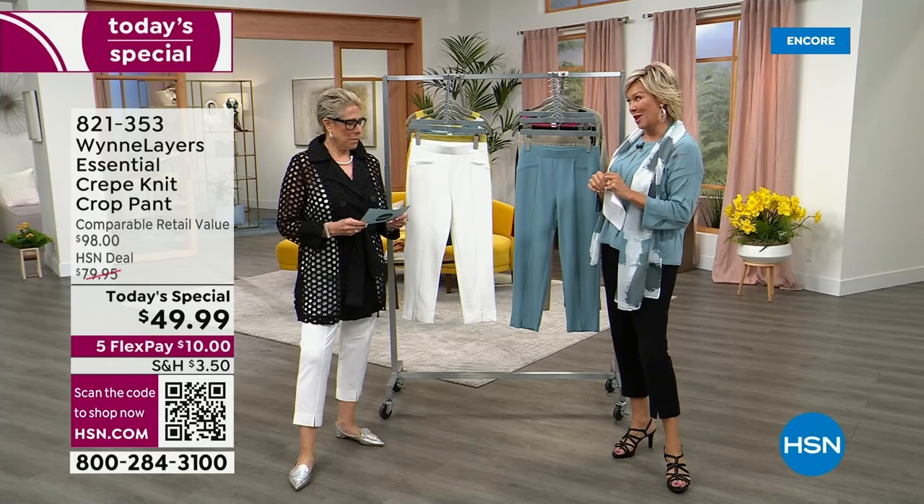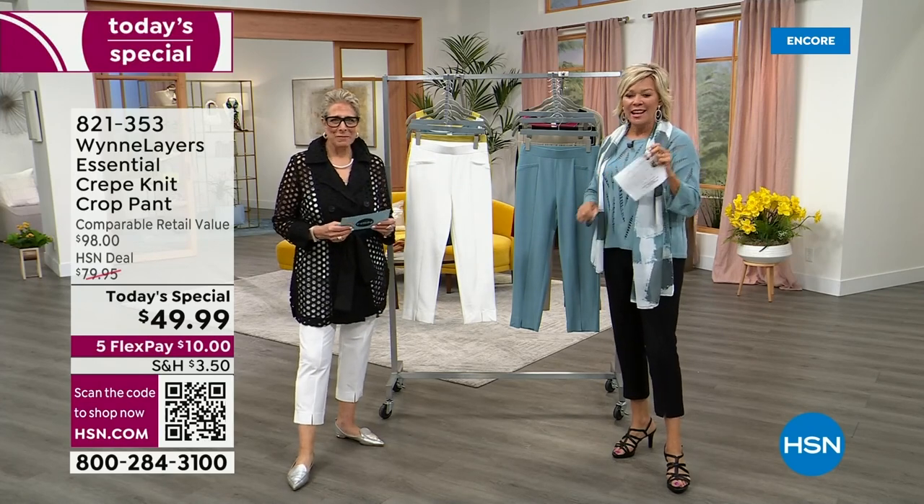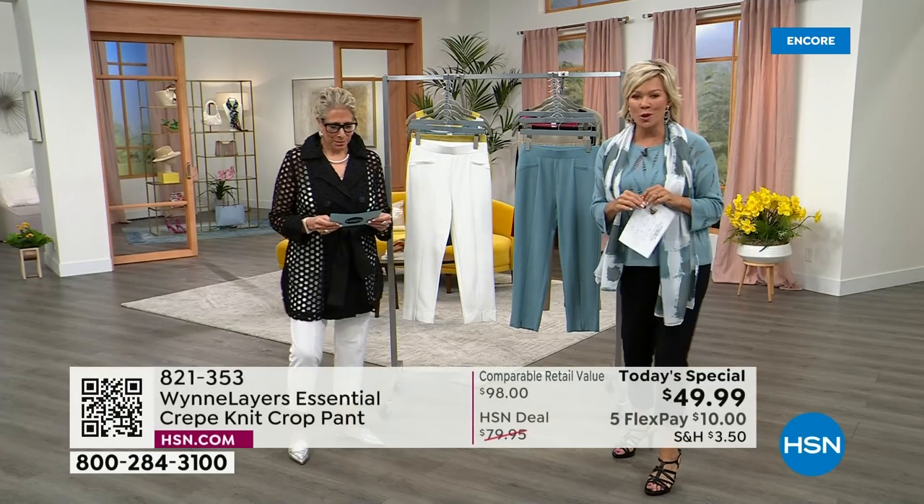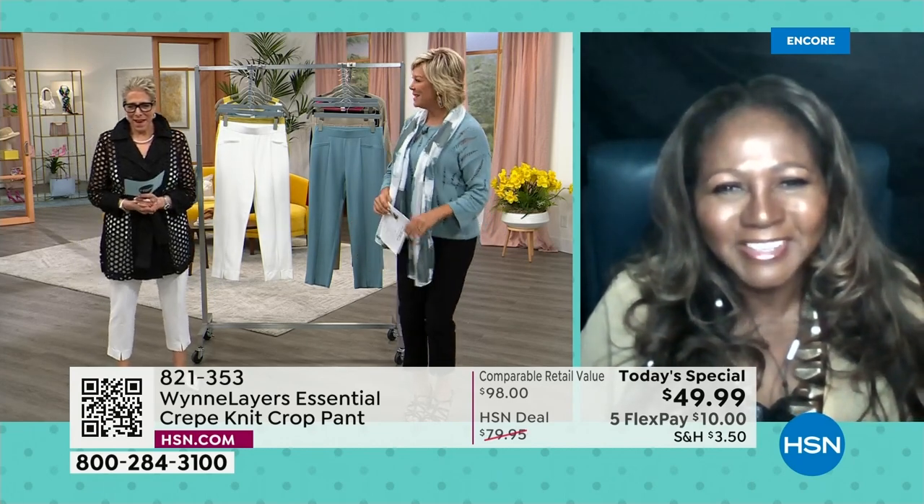We have a Skype caller — Brenda is joining us from Johnstown, Pennsylvania. Oh, you're wearing one of my favorite necklaces, girlfriend! We sent you a pair of the pants to test for us — how were they?